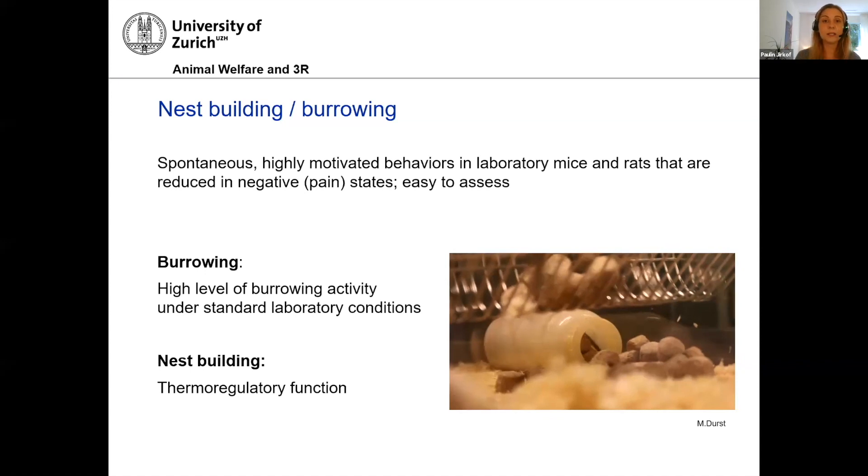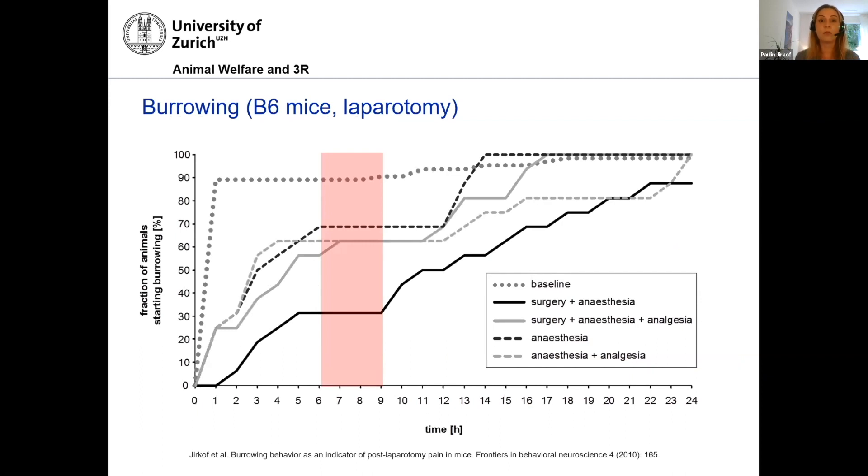Nevertheless, these behaviors are very useful. Burrowing is often used in rats and increasingly in mice as well. In one example from our own older study, we see a high burrowing activity baseline in black six mice. After laparotomy, we see a significant delay in the onset of the behavior, which we can then restore with analgesia up to a level comparable to control groups with anesthesia or analgesia only. Anesthesia has a huge impact especially on these more complex behaviors, but if you choose the behavior appropriately, like burrowing, you can see both the pain effect and the anesthesia effect.